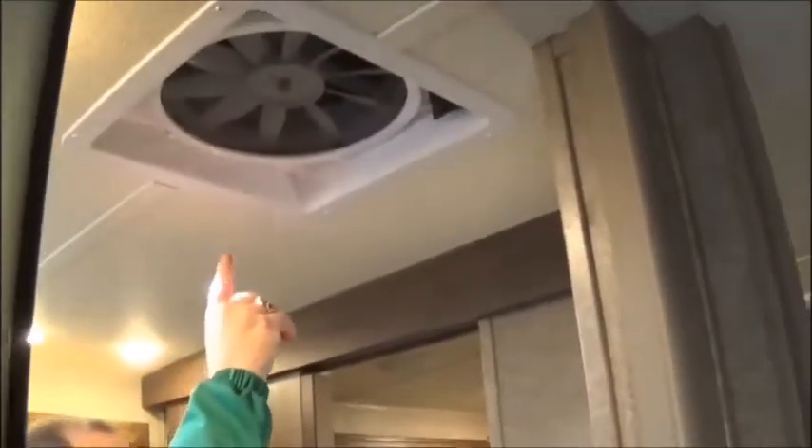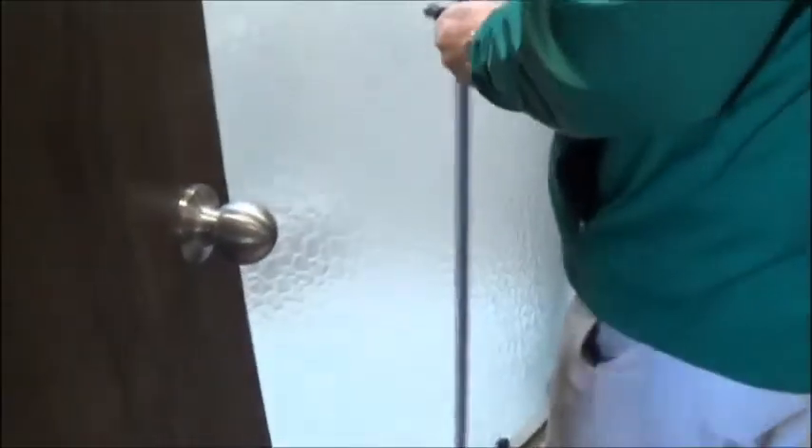Coming into the bathroom, you also have a fantastic fan with the Max Air Rain Cover on it, a glass shower door, and the tub and shower surround. You've got your medicine cabinet at your sink, and you also have some more storage there — and behind that door, you have even more storage.